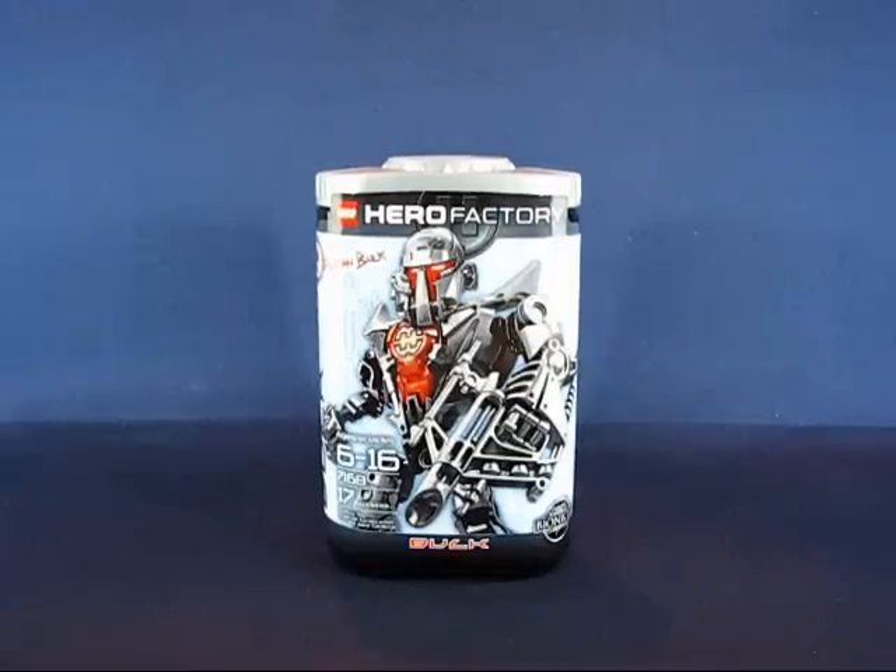Hey folks, today I'd like to take a casual peek into the Lego Hero Factory Bulk Constructible Figure Toy. This figure toy was originally released in summer 2010, and I found this set at a Toys R Us for $8.